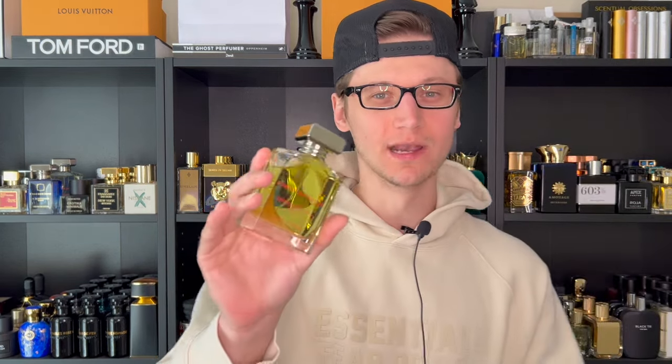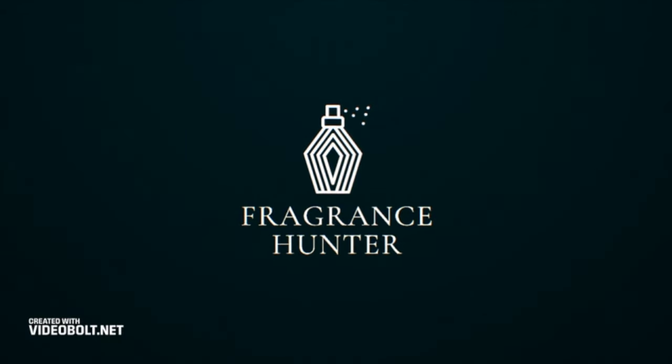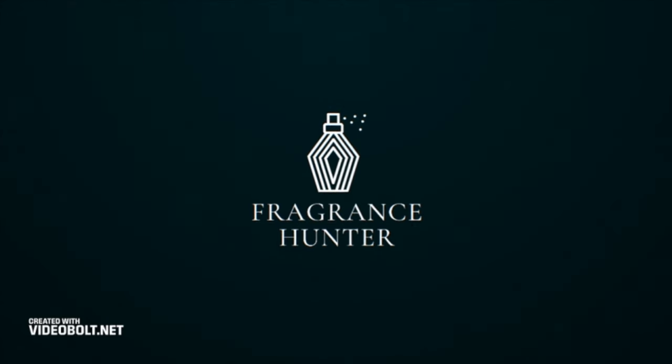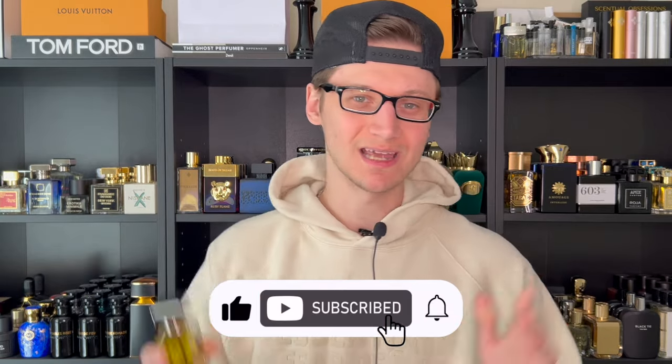Ormond Man is British perfumery at its finest, so let's review it now. Hunter here and welcome back to my channel where I upload weekly fragrance content, so you know what to do — hit the subscribe button down below if you also love fragrances, and be sure to follow me over on my Instagram page.